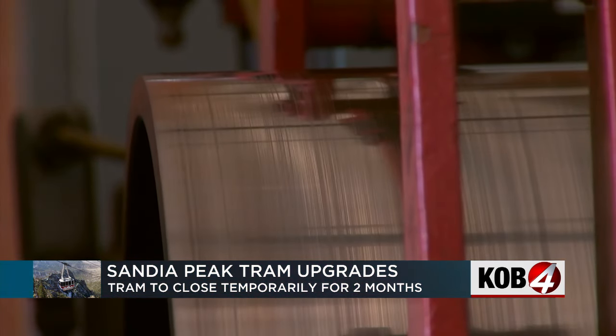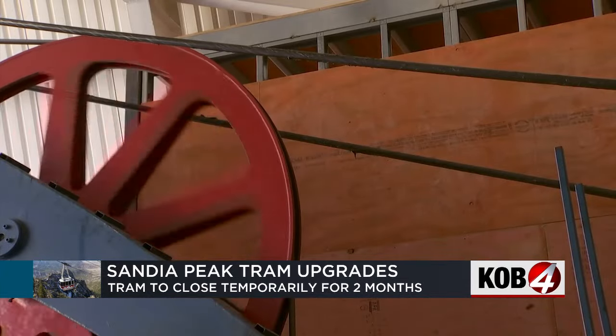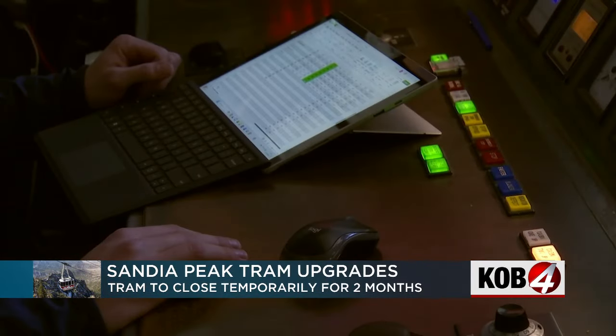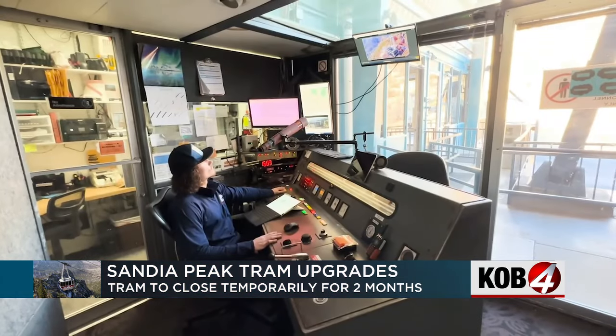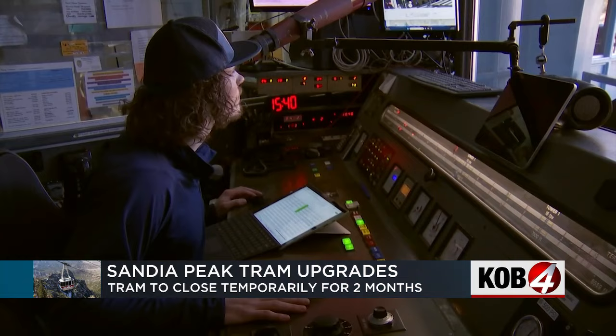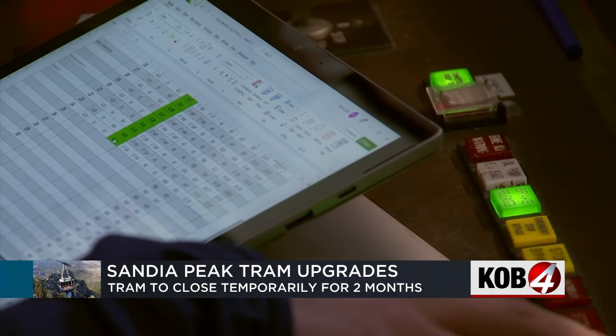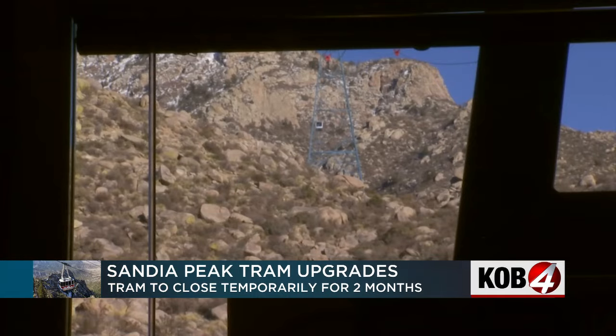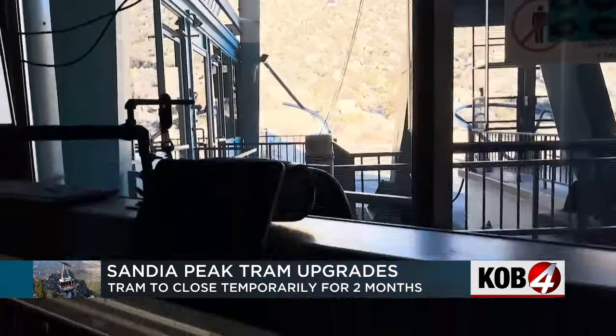Donovan says a team of Swiss engineers is flying in to help install a new motor and computer operating system, among other enhancements. We'll be having cameras on the towers and weather stations so that we'll get more real-time information being fed to the console operator and be able to drive the tram in a lot of different conditions more effectively.